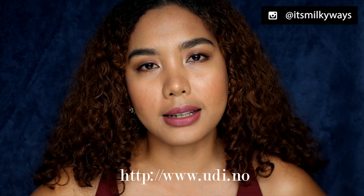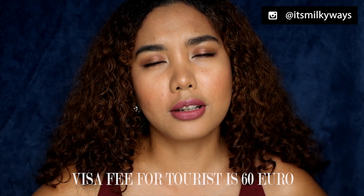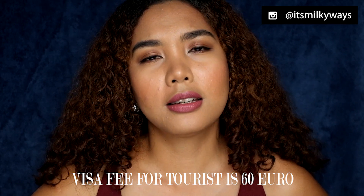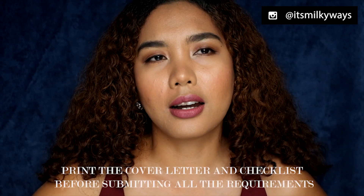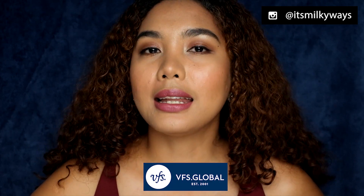Once you've acquired all the requirements, it's time to apply at the UDI website of the Norwegian Embassy. You need to book an appointment so you can hand in your requirements to their outsourced office. They have outsourced their visa application to VFS Global, which is located in China Rose's Passantamo, Makati. I'll put the complete address in the description box below.